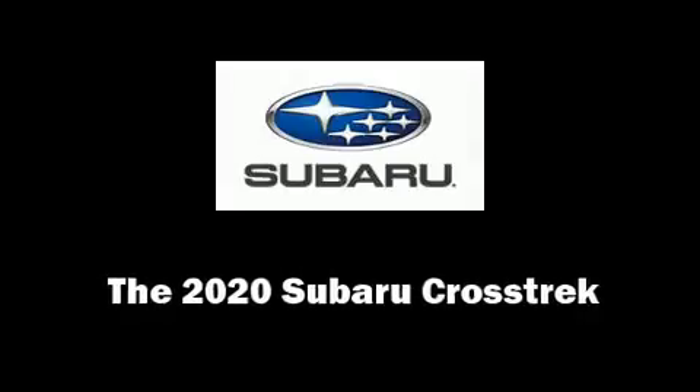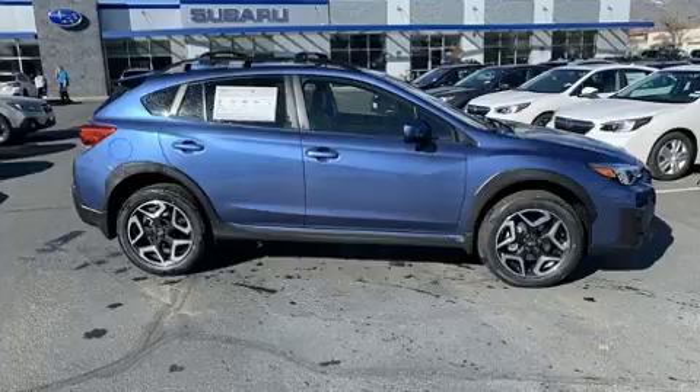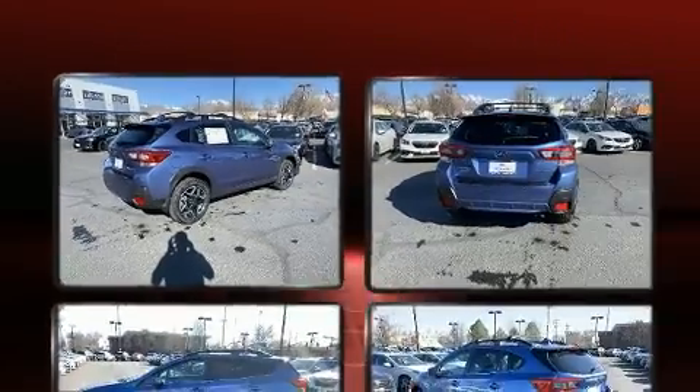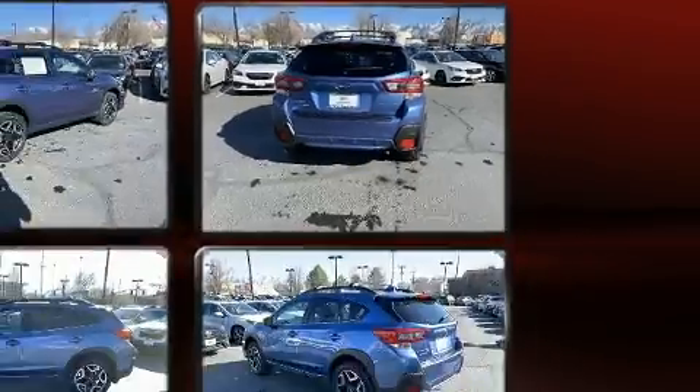Take command of the road in the 2020 Subaru XV Crosstrek. Under the hood you'll find a four-cylinder engine with more than 150 horsepower, and for added security, dynamic stability control supplements the drivetrain.